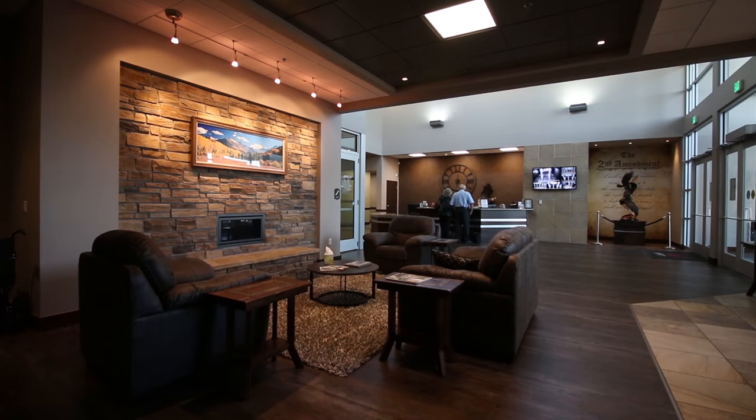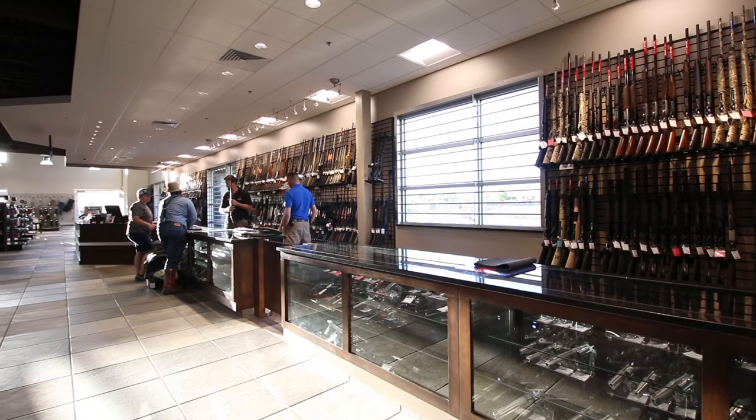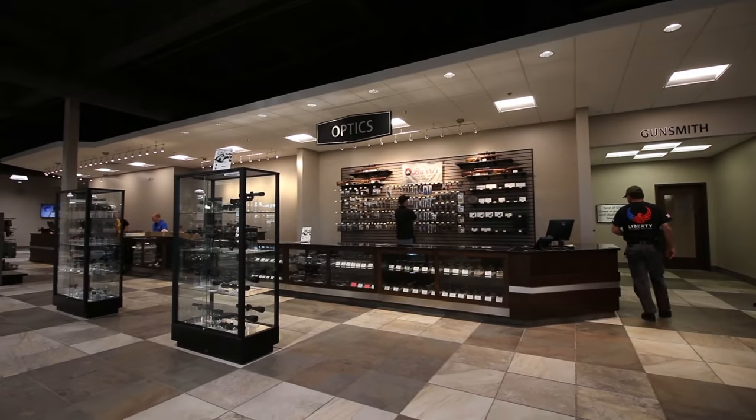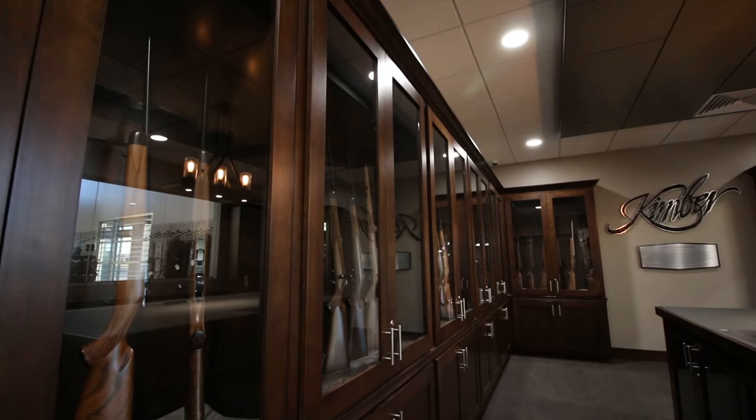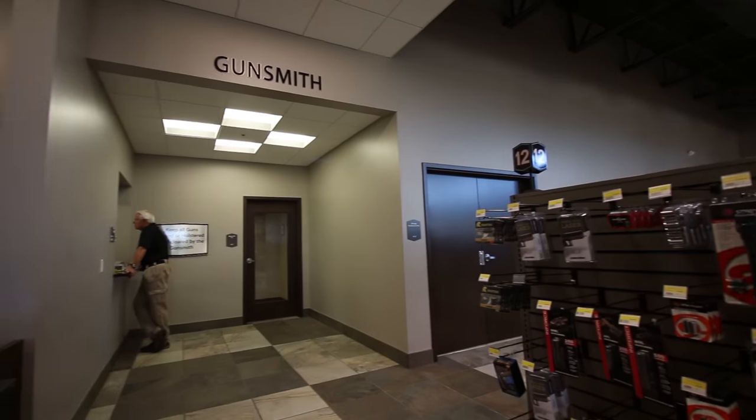This place is incredible — it has it all. They have a gigantic, beautiful retail space with all sorts of handguns, long guns, everything you could ever want. They also have a little museum of Kimber long guns that one of the owners has been collecting for a long time, accessories, and a full-service gunsmith.